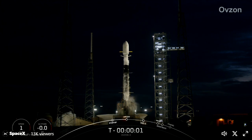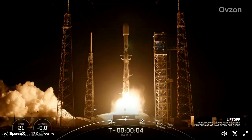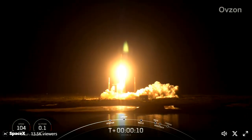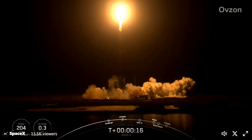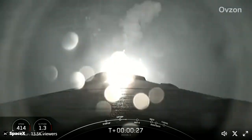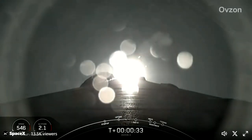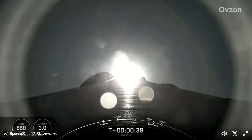Three, two, one, zero, mission liftoff. Vehicle conditions at range. M1D chamber pressure is nominal. At T plus 30 seconds and counting, Falcon 9 has successfully lifted off from pad 40 at Cape Canaveral Space Force Station carrying the Avzon 3 payload.